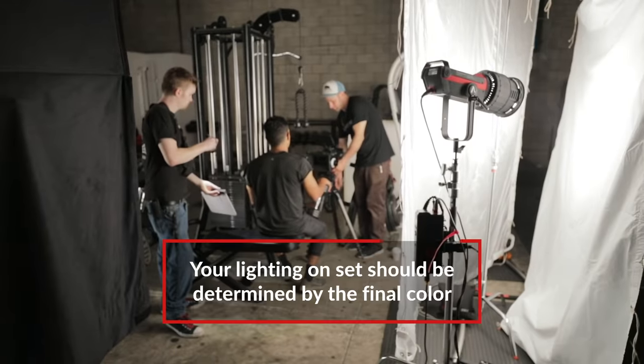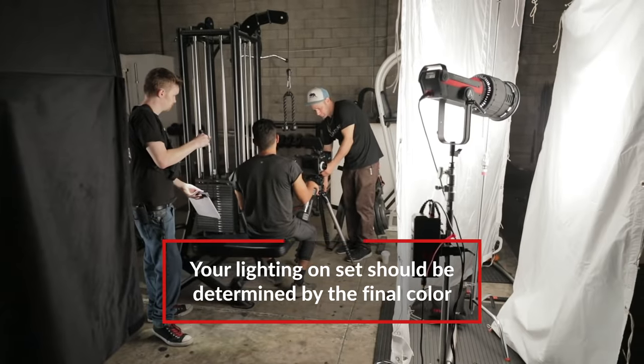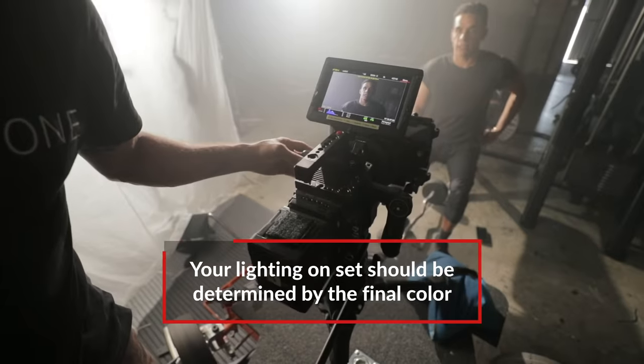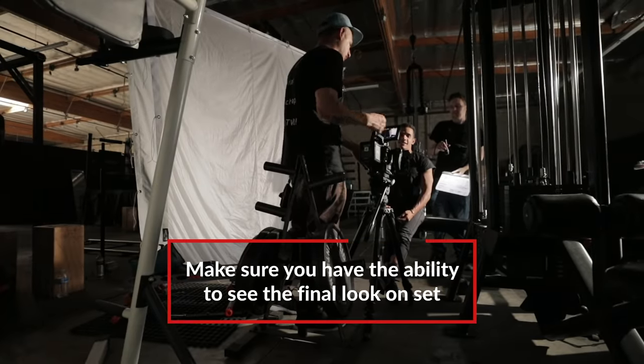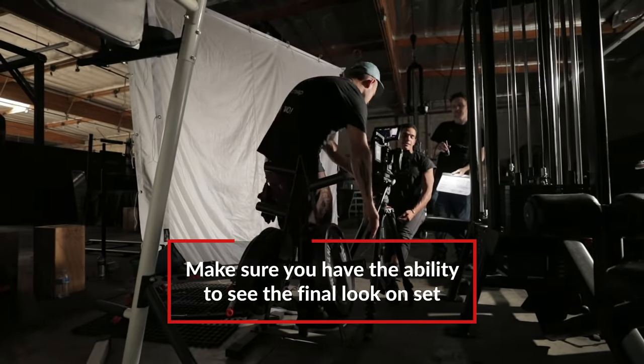What are some tips for shooting in black and white? If you're intending to deliver in black and white, you should light for black and white. On set, if you can, have a monitoring LUT or desaturate internally so that you know what your end image is going to look like. Let's take a look at this whole scene.